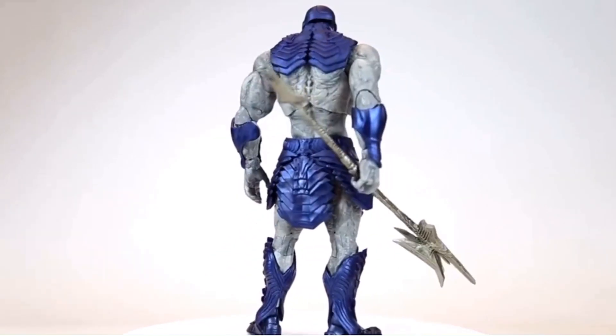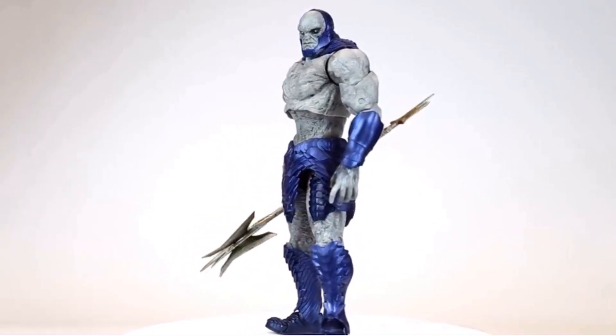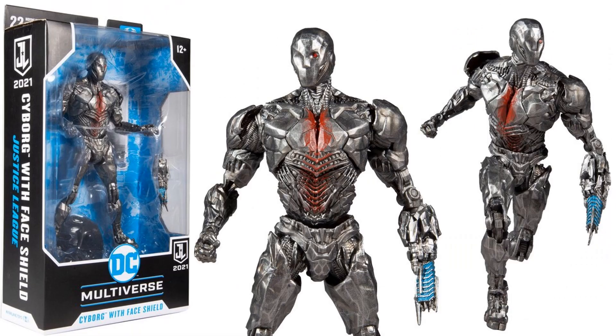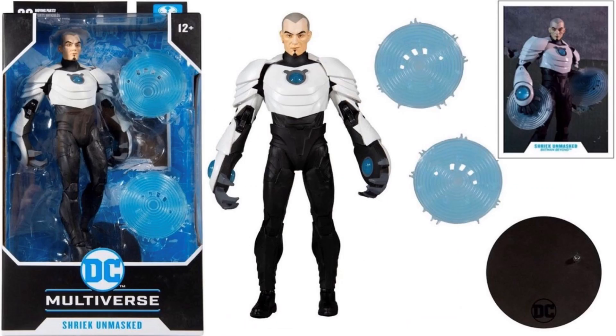Let's start off talking about the Justice League Snyder Cut McFarlane Toys Darkseid deluxe figure — here it is spinning around so you can see all sides. Next, we finally get nice images of the helmeted Cyborg, which is a Walmart exclusive. It comes with a figure stand, the blaster, a swappable arm, and of course the card front and back. McFarlane is giving us a variant: the face shield variant and the regular version with his face showing, with views from all four sides.